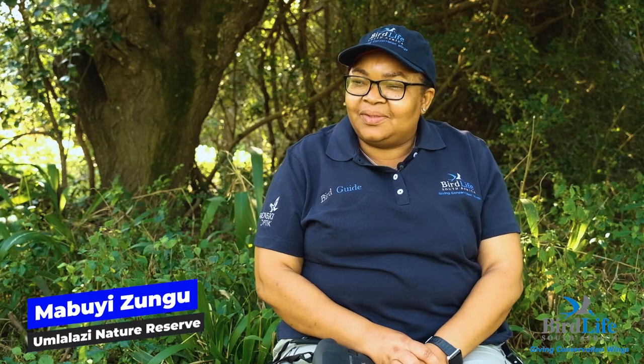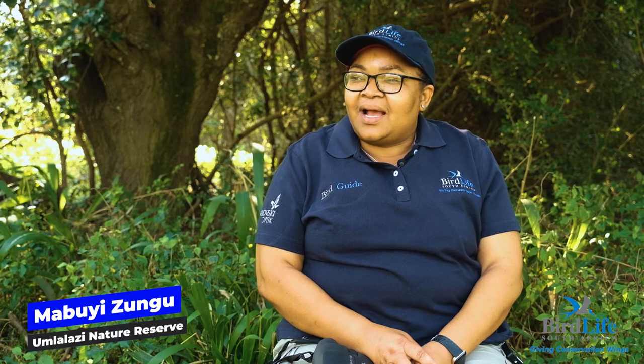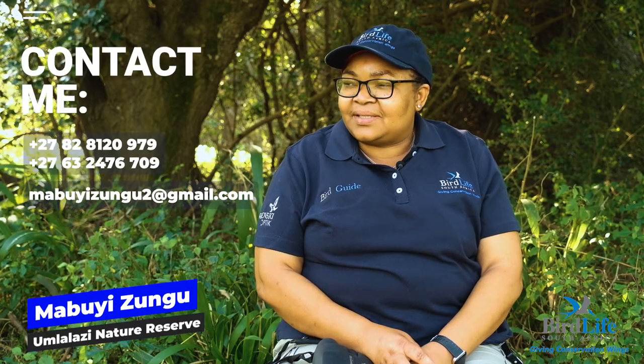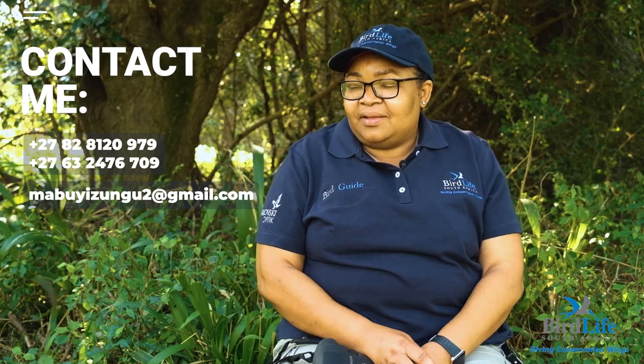My name is Mabuyi Zungu. I'm a BirdLife South Africa community bird guide. I'm based at Linza Forest, Mlalazi Nature Reserve, and Ngoye Forest.